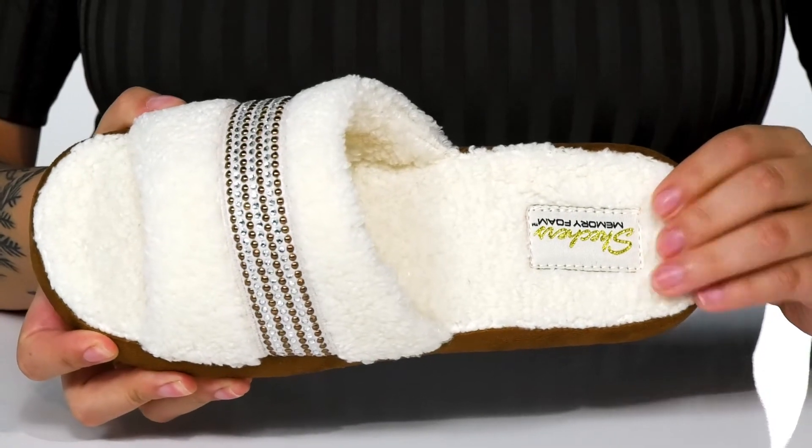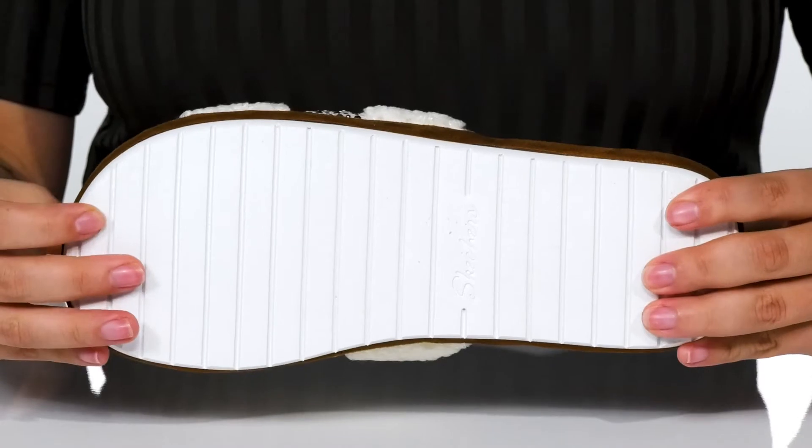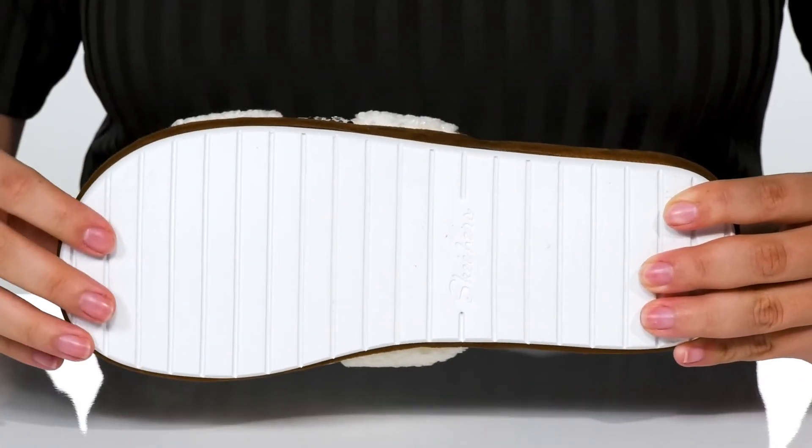The footbed is padded with memory foam for comfort. The midsole is going to give you a small boost in height, and underneath there is a lightly flocked outsole for traction.